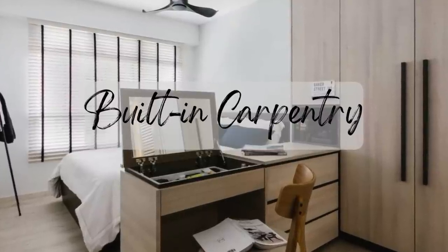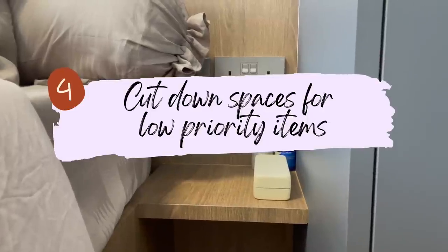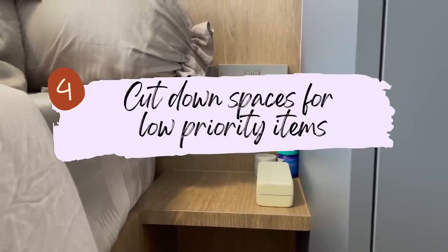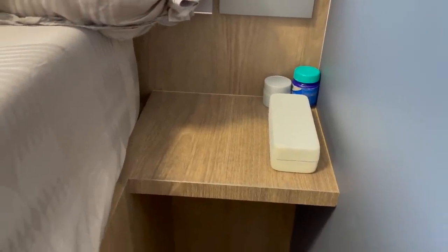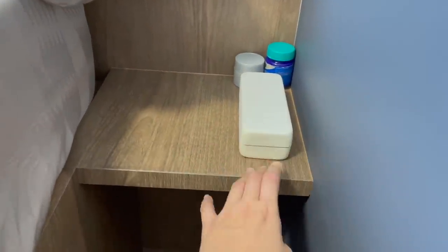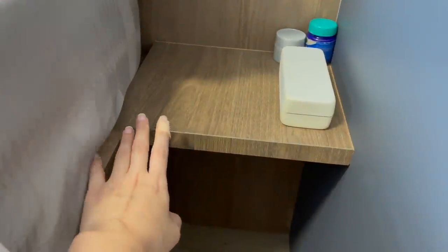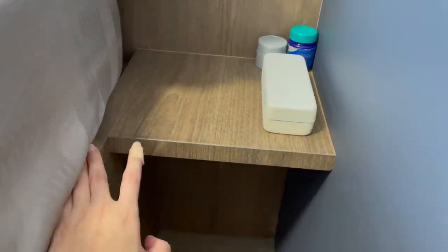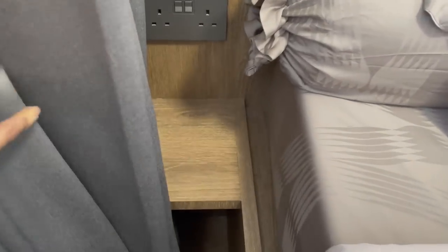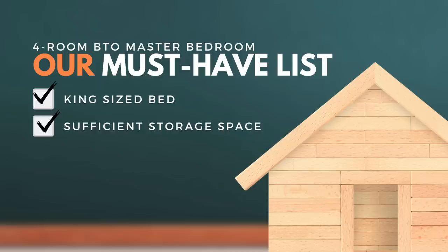Our fourth tip is to cut down on space for less-prioritized items. As you can see, we have a mini bedside table here — we really don't need a lot of space. We just put items we use daily and at night our phone and spectacle case. It's about 25 cm or even less. We had our carpenter build a little plank here, which works well.